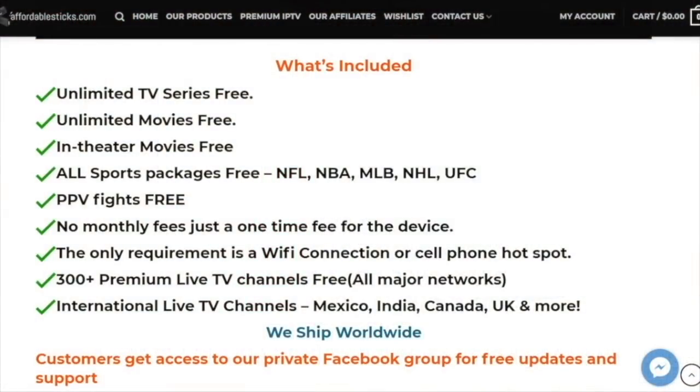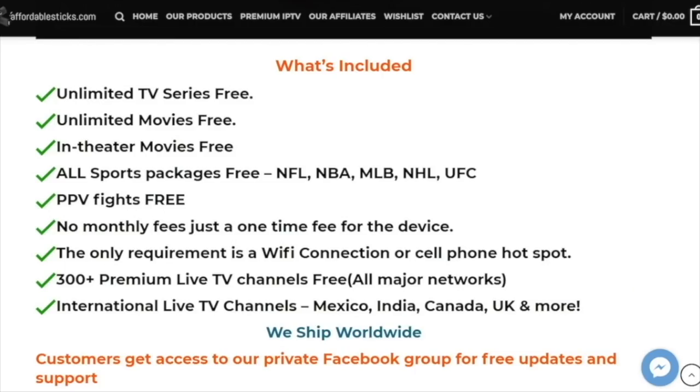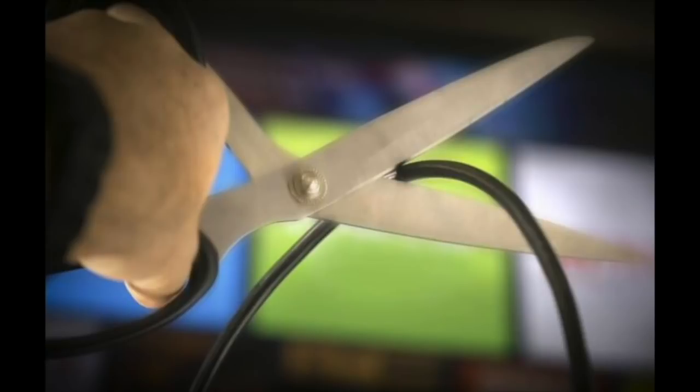My cable bill was way too high. I reached out to affordablesticks.com - they sent me a fire stick, plug it into the HDMI, and now I get unlimited shows, movies, and live TV. I'm a huge sports fan, so I love league pass, Sunday ticket, and I get pay-per-view fights for free. There's something for the whole family. You can buy a fire stick for every TV in the house and still spend less than cable. That's affordablesticks.com - link in my description. Cut the cord, man.